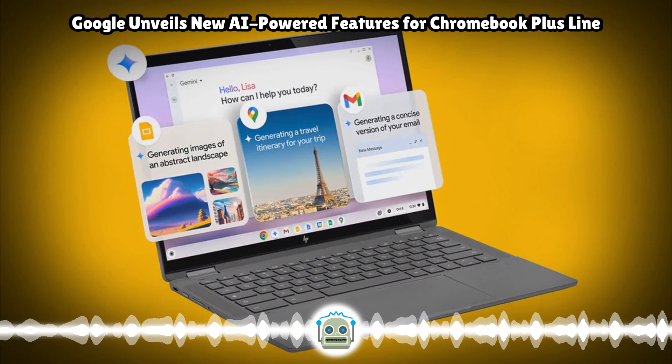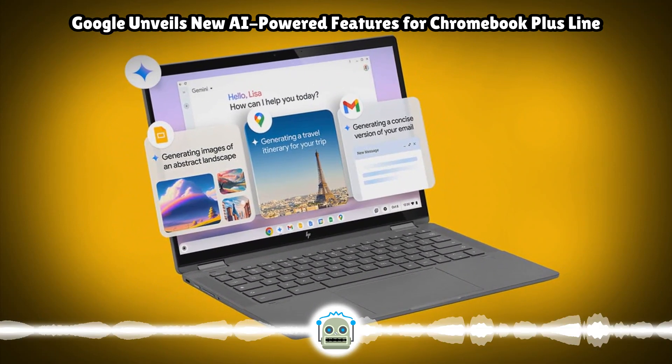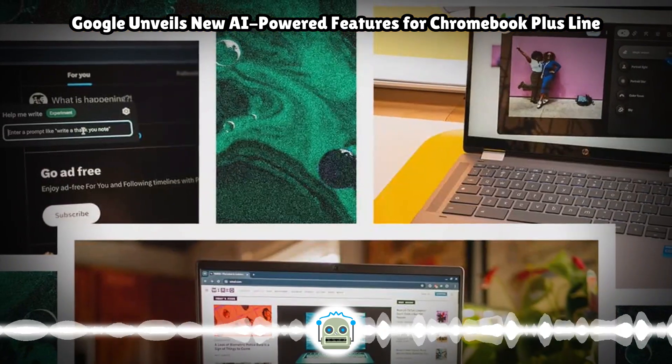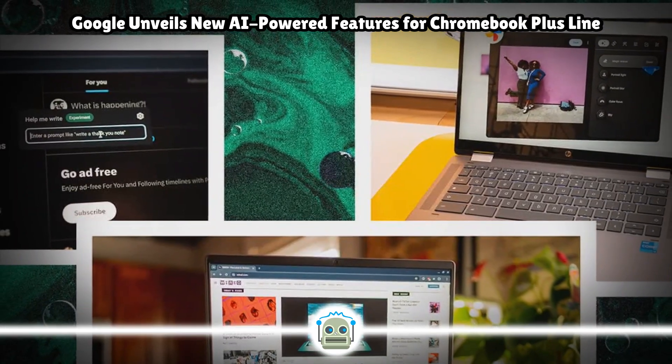As a reminder, Chromebook Plus laptops are productivity-focused devices with minimum spec requirements. The company also unveiled new Chromebook Plus models from HP, Acer, and Asus.